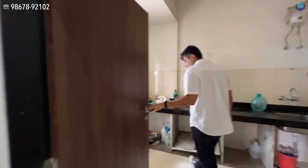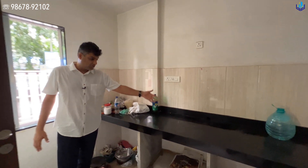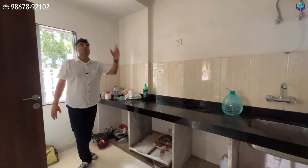This is a new construction building. In the kitchen, you have granite countertops already installed, good ceiling height, vitrified tiles, and there's already a window.